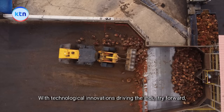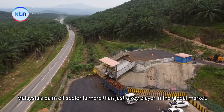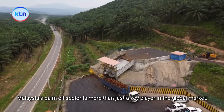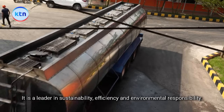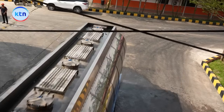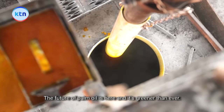With technological innovations driving the industry forward, Malaysia's palm oil sector is more than just a key player in the global market — it is a leader in sustainability, efficiency and environmental responsibility. The future of palm oil is here, and it's greener than ever.